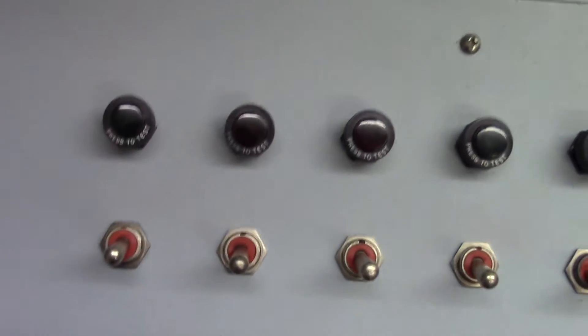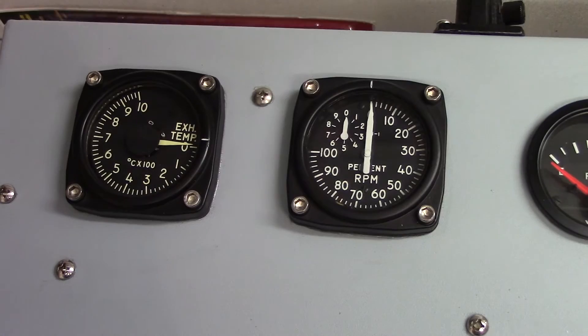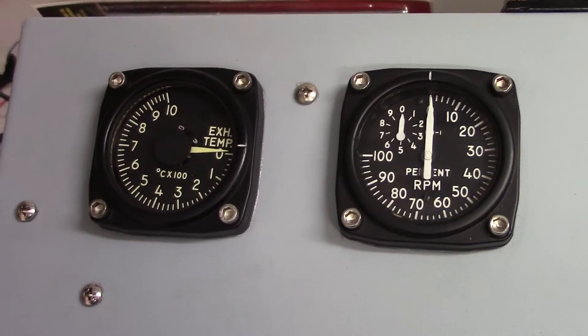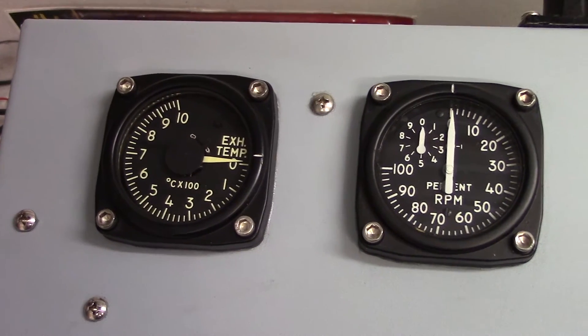The percent RPM indicator is there to, if anything else, prevent over-speeding the engine. You can see in the run the percent RPM never got above 40, and I knew that the turbine nozzle was starting to break down — I was not very comfortable running the engine at all, much less at anything above a reasonable lower setting. That's about all I have as far as video time of engine running until further repairs can be made. Hopefully this winter we can get it fixed, and spring and summer will bring more video time of the engine running. Maybe one day I'll actually be able to run the RPM up to 100%. We'll see.